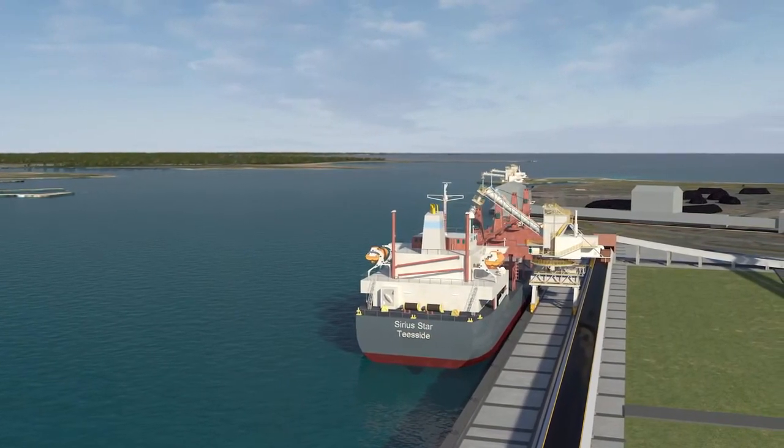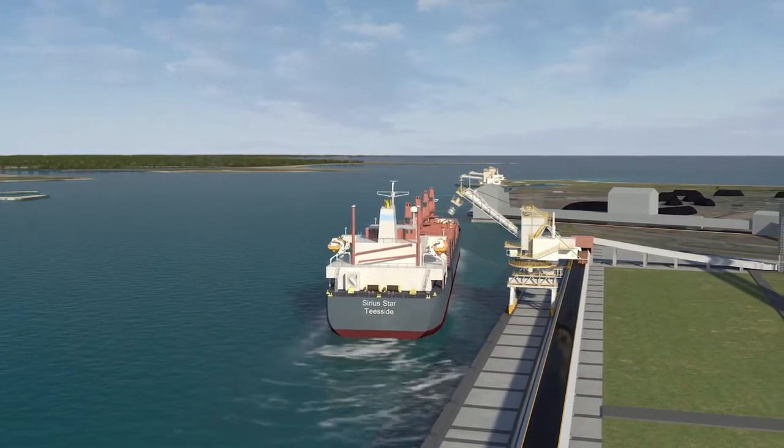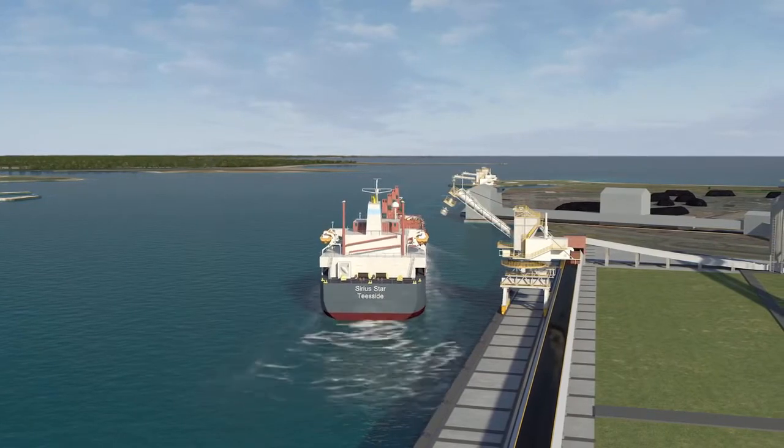Significant sales commitments have already been signed in the UK, Europe, China, North America, Central America, Asia and Africa, with many more to follow.